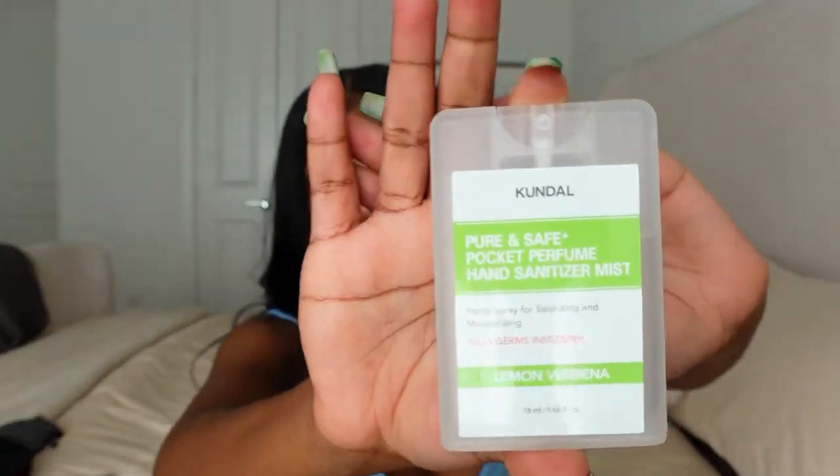Since we're still in the world of COVID, I also found these hand sanitizers which I have everywhere — in my office, my bag, my car. They come in a pack of five or six. It's a pure and safe pocket perfume hand sanitizer mist with 70% alcohol. It smells good, moisturizes your hands, and it's small and thin so it doesn't take up much space. Definitely recommend.